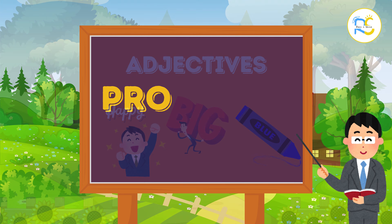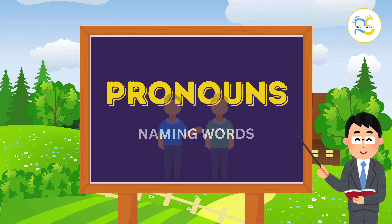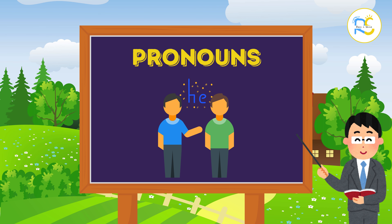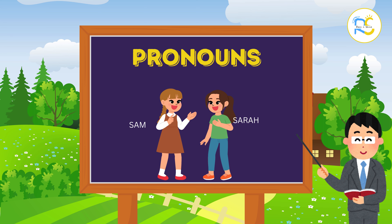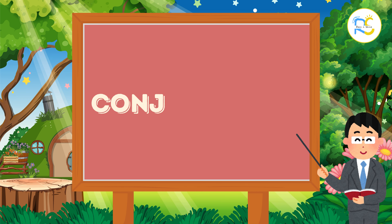Now let's talk about pronouns. Pronouns are words we use instead of names. Instead of saying Tom we can say he, and instead of Sara and Sam we can say they. He, she, and they are all pronouns.